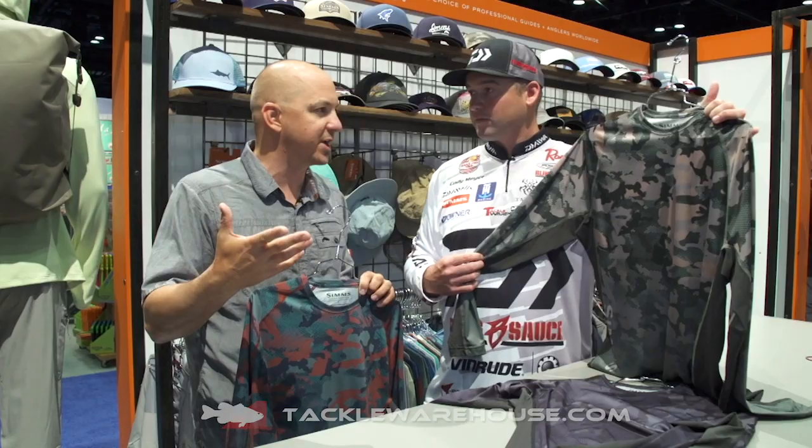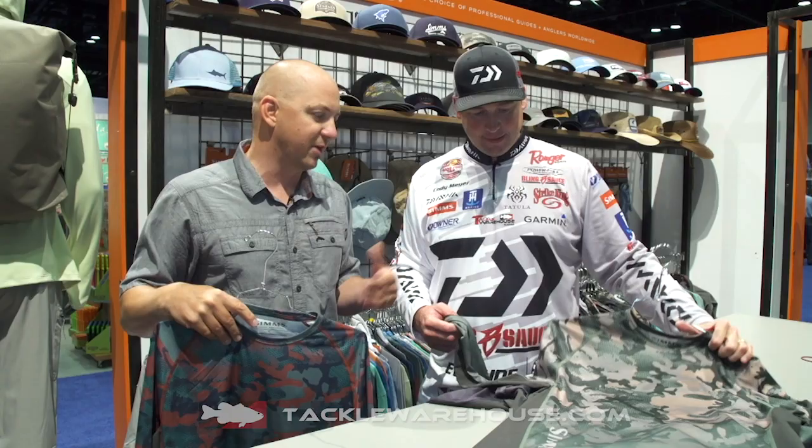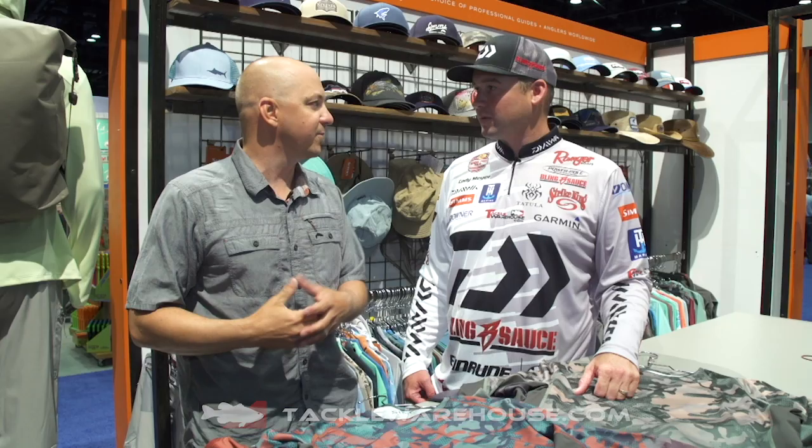I know when we were kids, I used to take off my shirt in the horrible sunlight to stay cool. I think we've learned a lot — skin cancer is prevalent these days, so we're just protecting the angler from those harmful rays of the sun.